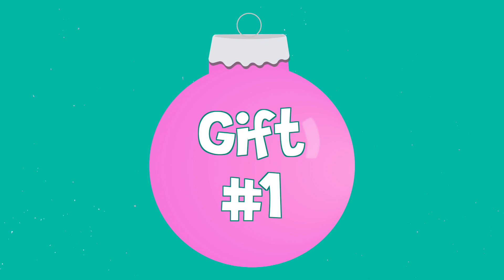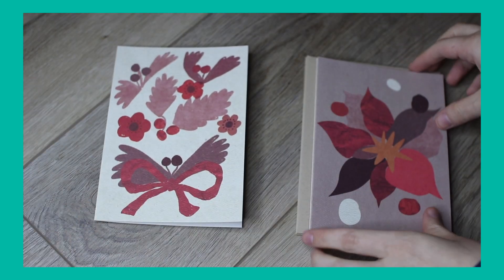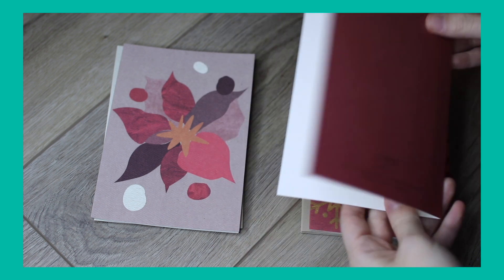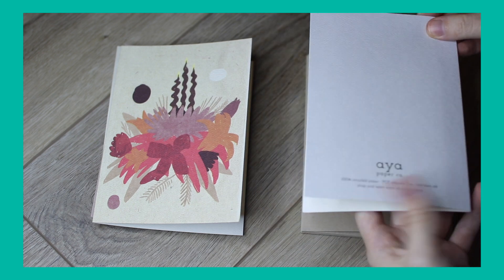First off, we have holiday cards. This is from Aya Paper Co. It's a Black-owned business. They make their cards from 100% recycled paper, which is awesome — a very sustainable company. They're very cute. These are all the different kinds of patterns in my set; it's a pack of four. It's a great way to show someone you love them without buying a physical object they may not use. I purchased this on Nordstrom; they also have their own website, Aya Paper Co. Everything will be linked in the description, and I do have some discount codes and affiliate links there as well.